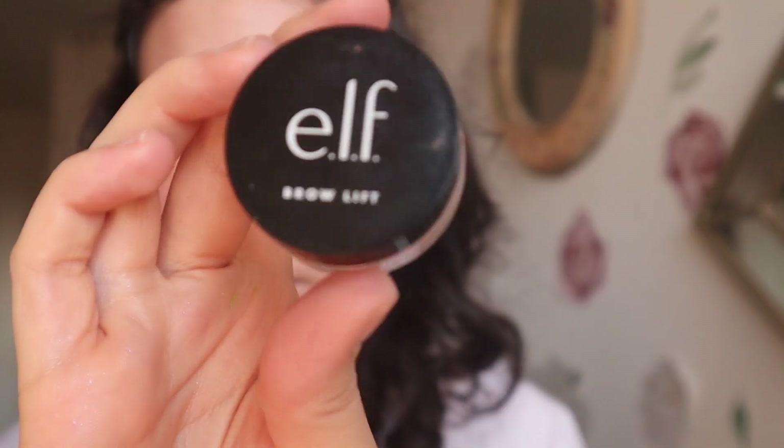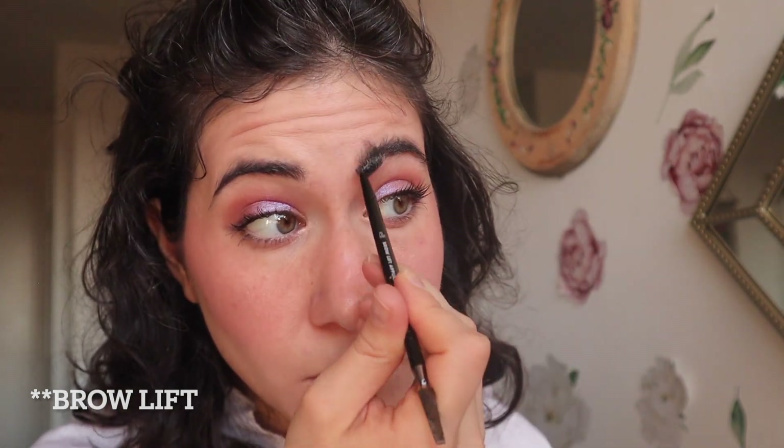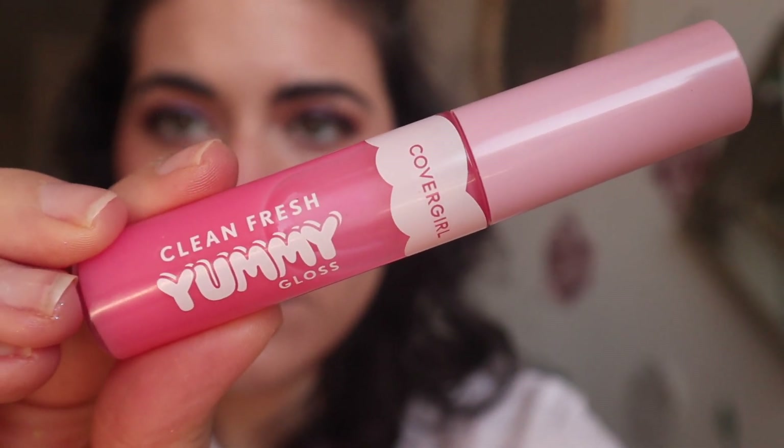Now I'm putting on the Siete Dewy Highlight — I got a sample size of this in a PR box, and it's nice. It reminds me a lot of the V Skin Dew that I love, except it's a little less dewy. Through my brows I use the elf Wow Brow — the dupe for the Anastasia Brow Freeze — and it's fine. I'm not really picky with brow products either; they just need to hold my brows in place.